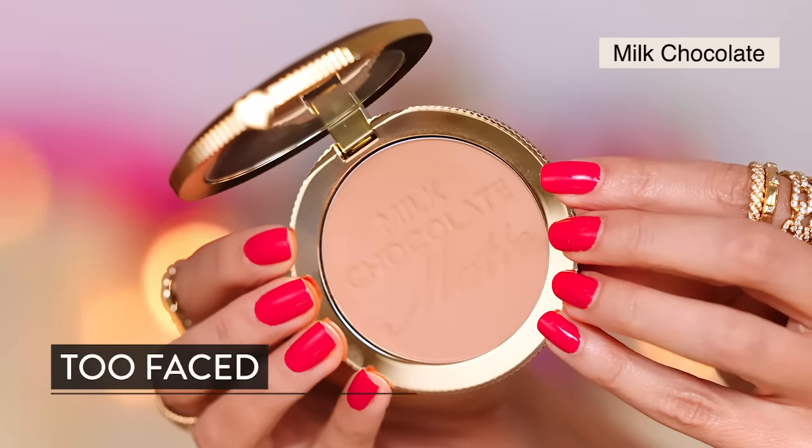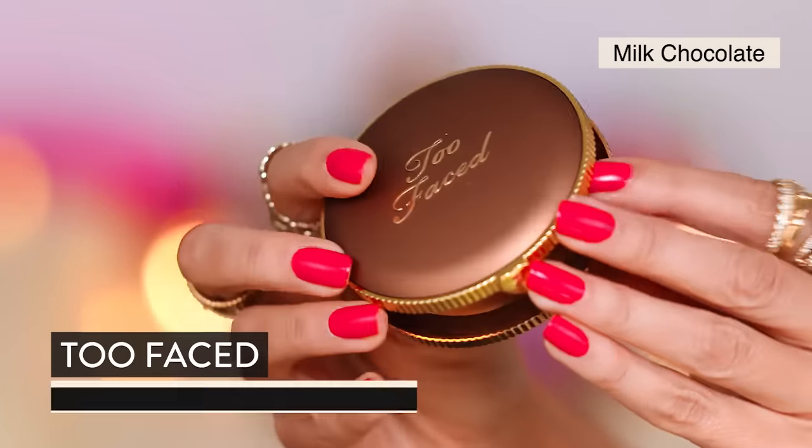Let's go into bronzer, highlight, and blush — bronzer first. This is Milk Chocolate Soleil, one I used to wear all the time. They have updated packaging and maybe an updated formula — we're going to find out. Going in with a fluffy brush.